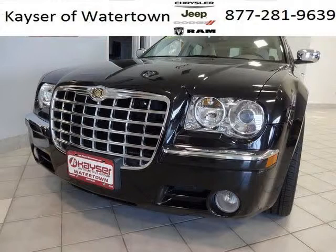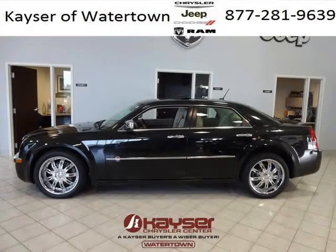Do you want to stretch your purchasing power? Well, take a look at this outstanding 2008 Chrysler 300C.